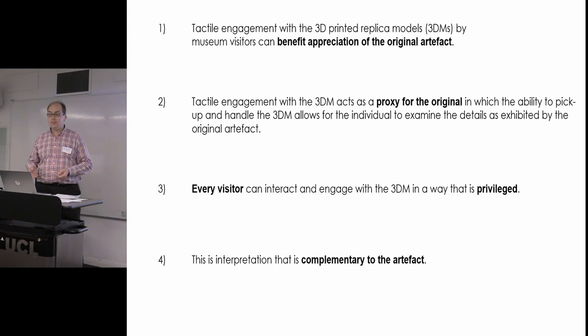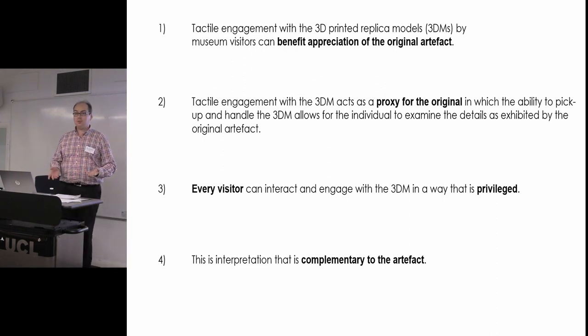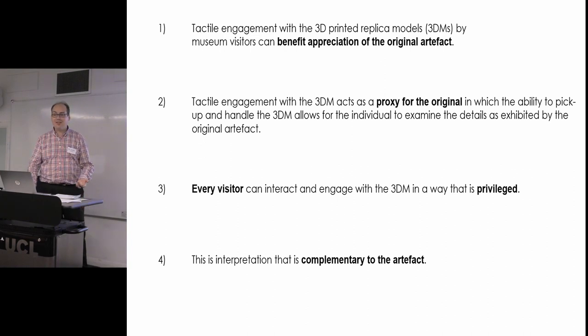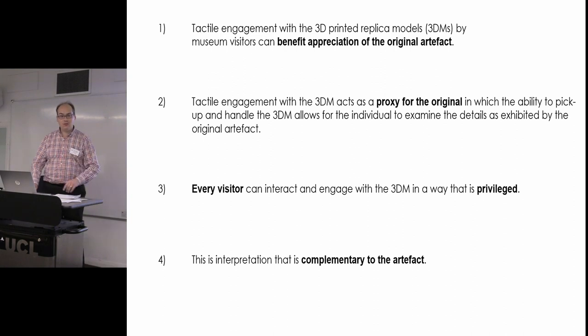The addition of tactile stimulation and being able to handle an object in a museum — it's quite a simple thing to say, but the participant feels privileged. It's privileged access, private access. When I was at the Winchester School of Art and people were handling a 3D model I made — a fragment of a mammoth tusk — their hands were shaking. They actually became nervous because they were treating this as the actual artifact. It was a proxy.